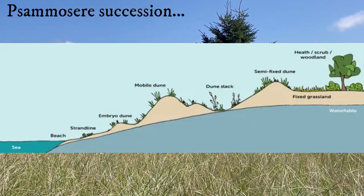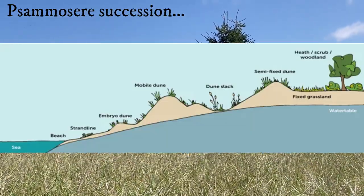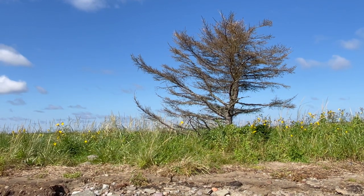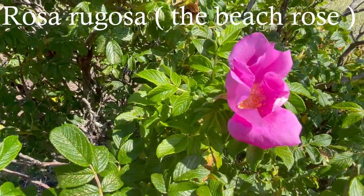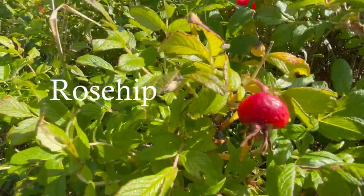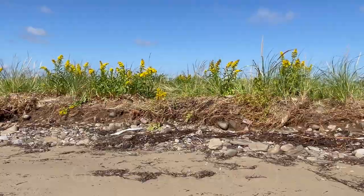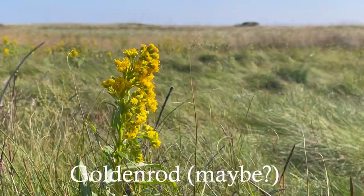You can tell a lot about a sand dune by what you see growing. These are beach roses and rosehip. These are asters. This is some kind of goldenrod, maybe.